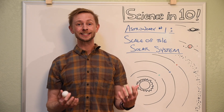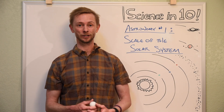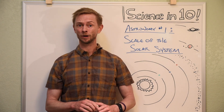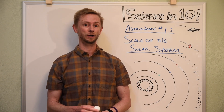One of the literally biggest things that we need to wrap our heads around when studying astronomy is the vast sense of scale in the universe. Just how far apart are things? Well, it turns out they're really, really, really far apart. But just how far apart? And how can we get an idea of how far apart things really are?